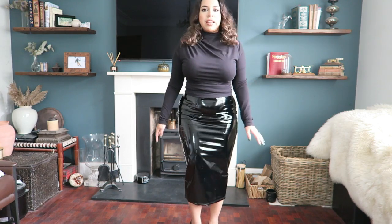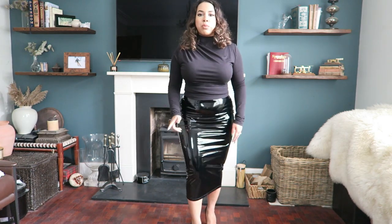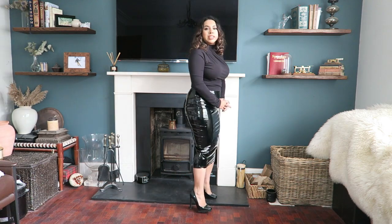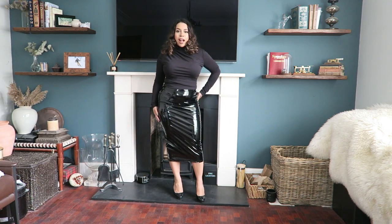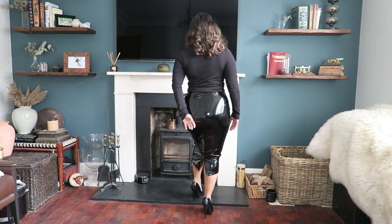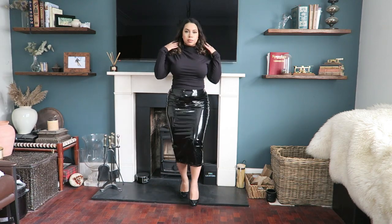I can walk in this without feeling uncomfortable — with the Commando I was a bit hesitant, but I've walked up the stairs in this. I just found these shoes in a box and they actually go really well. I feel like this is a very classy outfit — if you've got a high neck or a boat neck, I really love this combination.